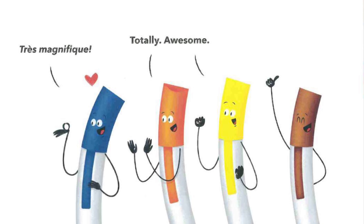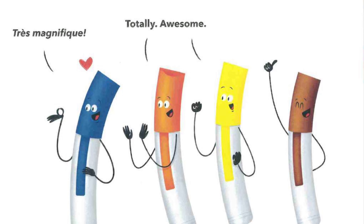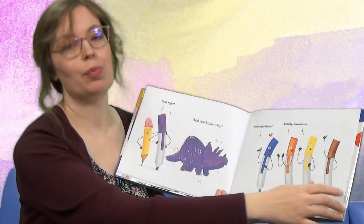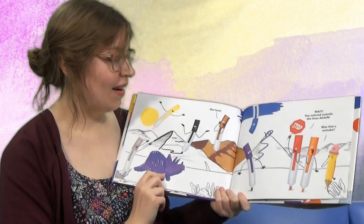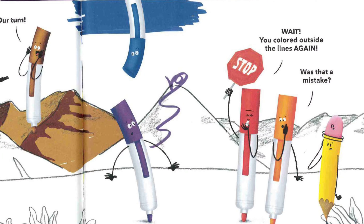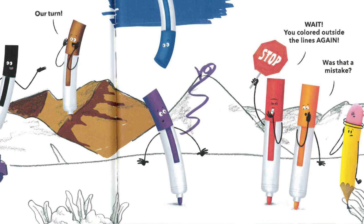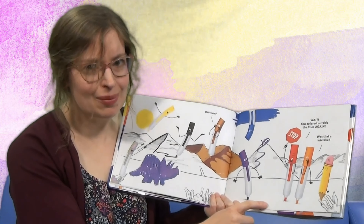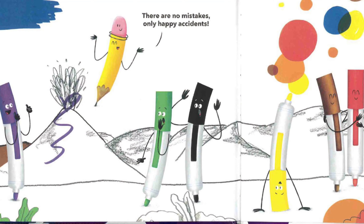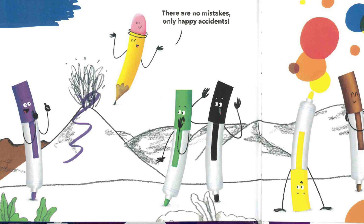And you know what? The other markers thought it was very cool. Blue says, 'Très magnifique.' Orange says, 'Totally.' And yellow, 'Awesome.' Isn't that great? The colors are starting to like what purple does. Like pink — our turn. Look, they want to color in some of the drawings too. 'Wait!' yells red. 'You colored outside the lines again.' Or orange asks, 'Was that really a mistake?' And pencil says, 'There are no mistakes, only happy accidents!' And look — they turned the mountain into a volcano.